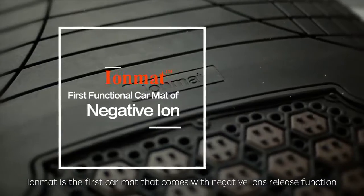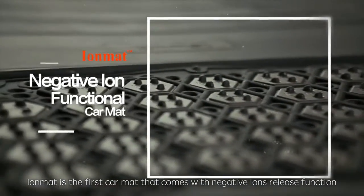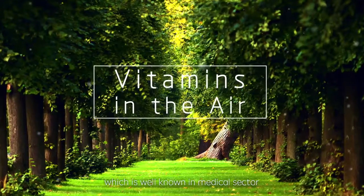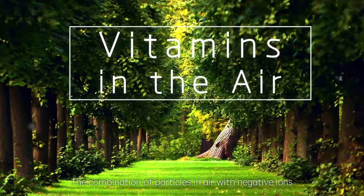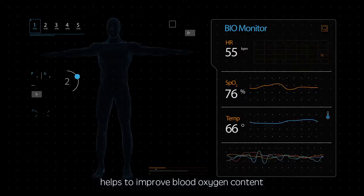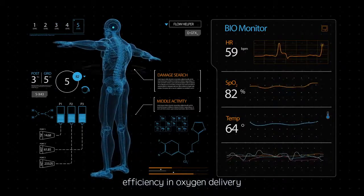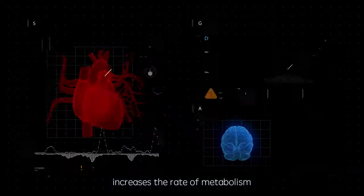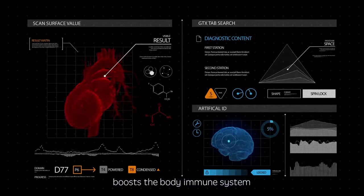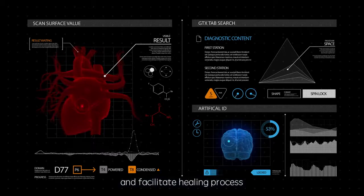IOMAT is the first car mat that comes with a negative ions release function. Negative ions are like vitamins in the air, which are well known in the medical sector. The combination of particles in the air with negative ions helps to improve blood oxygen content, efficiency in oxygen delivery, absorption and usage by the body, increases the rate of metabolism, boosts the body's immune system.